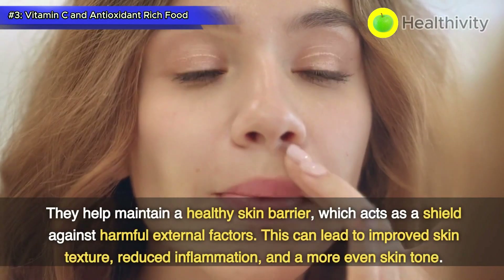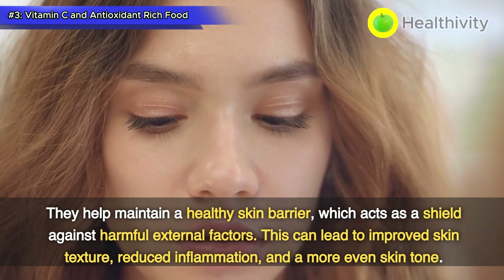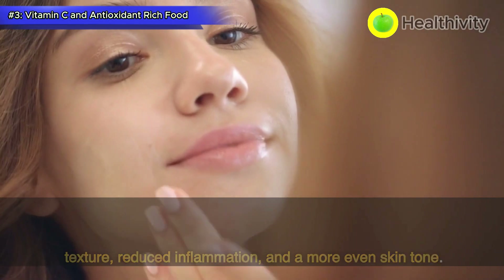Antioxidant-rich foods support the skin's natural defense mechanisms against environmental stressors. They help maintain a healthy skin barrier, which acts as a shield against harmful external factors. This can lead to improved skin texture, reduced inflammation, and a more even skin tone.